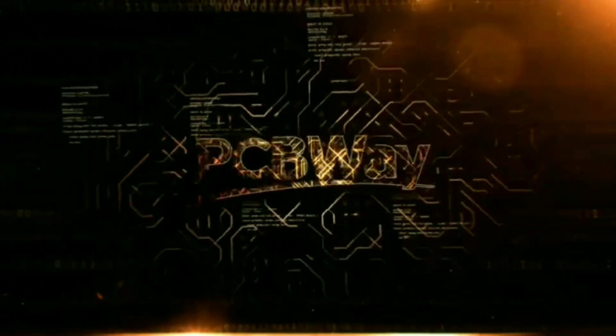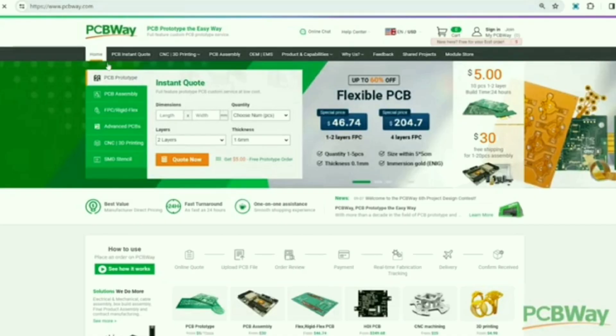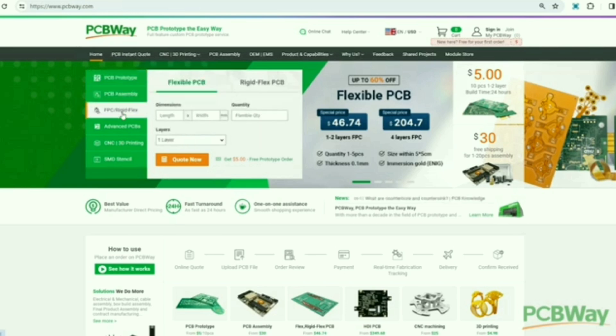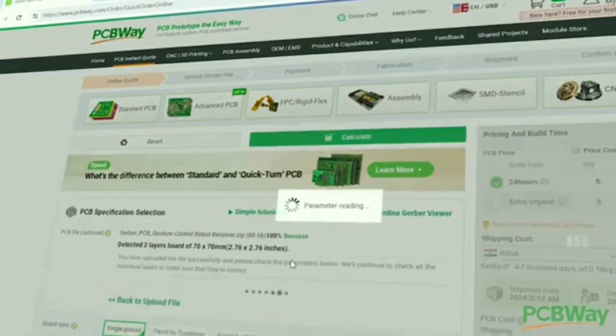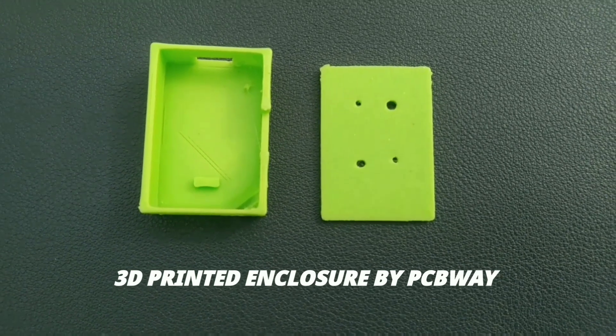Order now your own custom 3D printed parts from PCBWay. PCBWay is a leading manufacturer of printed circuit boards, offering a variety of PCBs including PCB assembly, flex PCB, CNC, and 3D printing. To order custom 3D printed parts, upload your STL file and click save to cart for instant checkout. After a week I received my order and as you can see the quality of this is excellent.